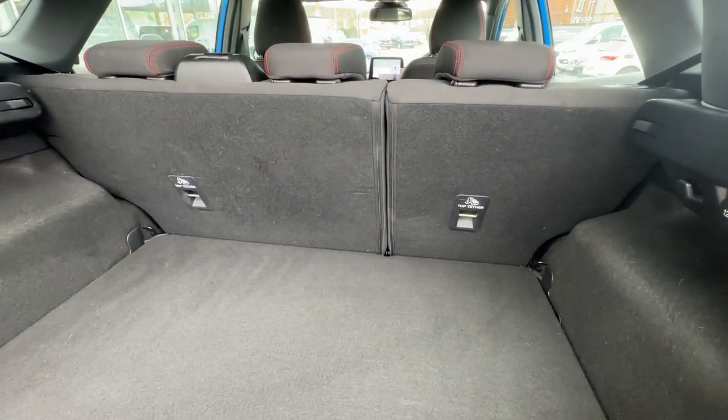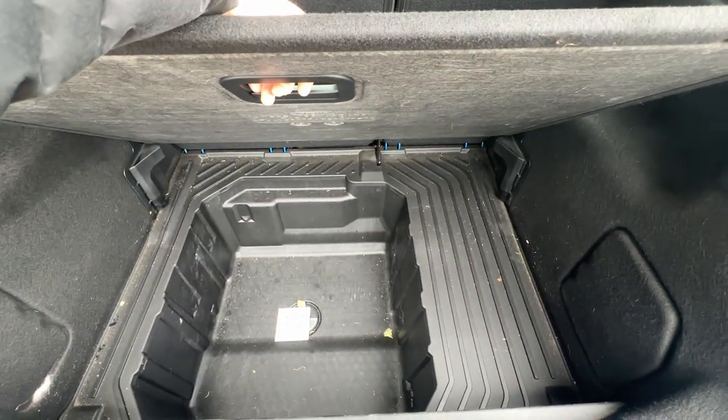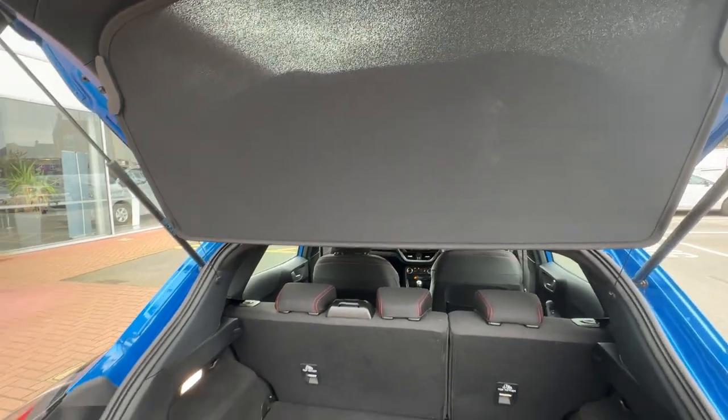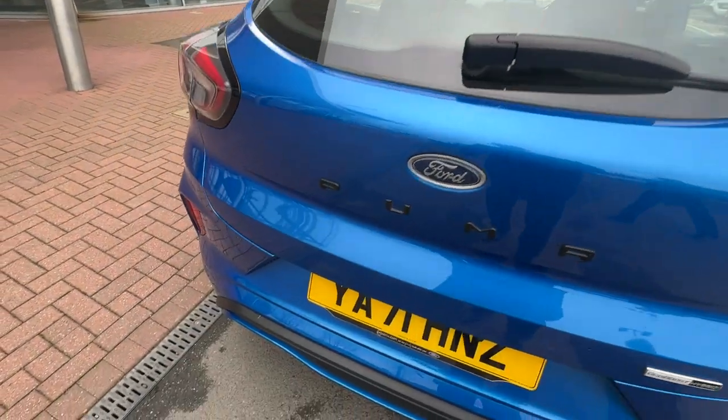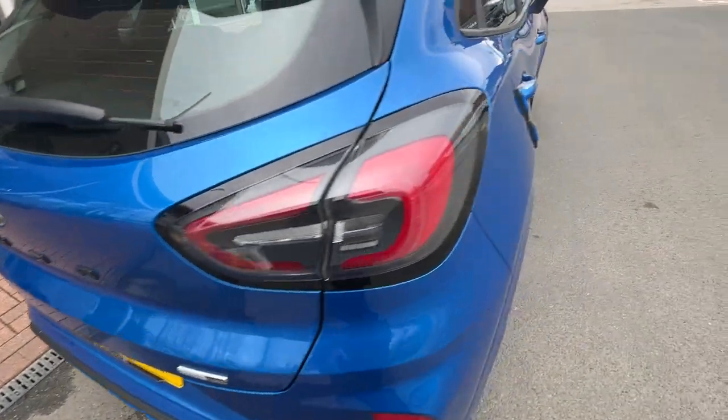Inside the boot space you've got your 60/40 split folding rear seats, an adjustable boot floor with the MegaBox, and a parcel shelf to hide any valuables you may need to keep in there. The car also comes with rear parking sensors to assist you while reversing.